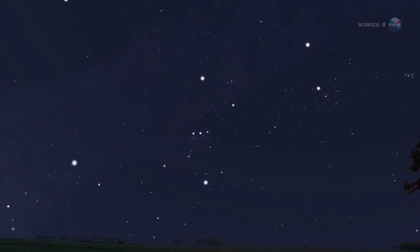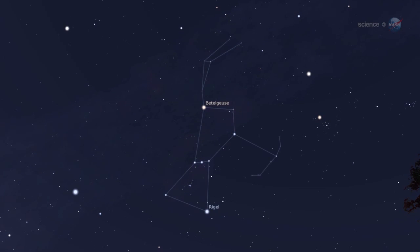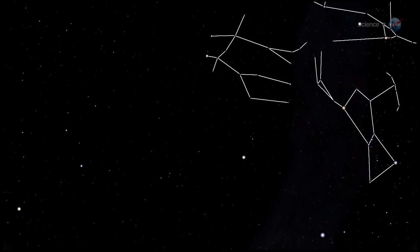Because these meteors streak out of the constellation Orion, astronomers call them Orionids. The Orionid meteor shower isn't the strongest, but it is one of the most beautiful showers of the year, notes Cook. The reason is its setting — the shower is framed by some of the brightest stars and planets in the heavens. Constellations such as Taurus, Gemini, and Orion provide a glittering backdrop for the display.